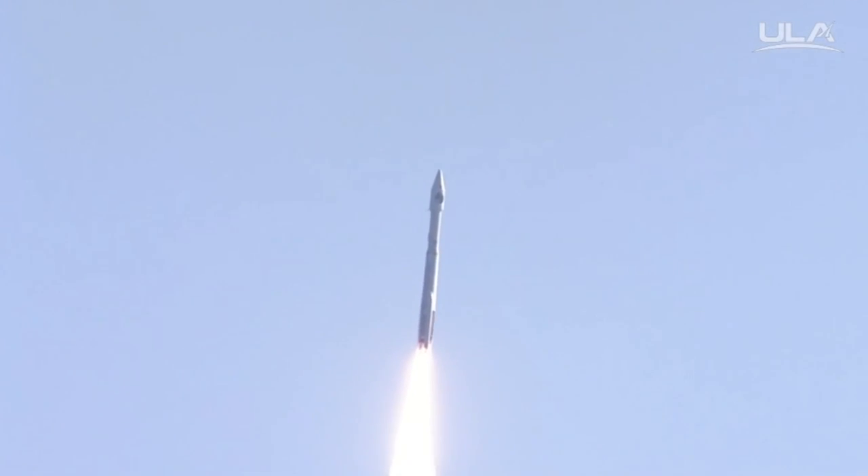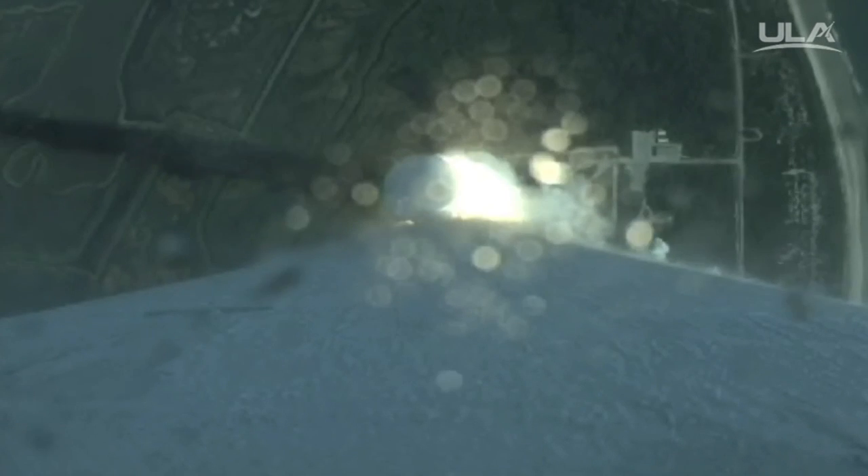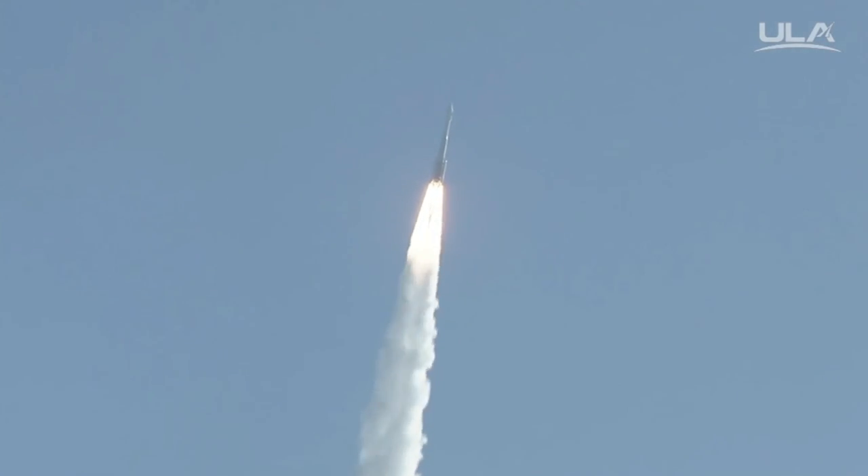Booster P.O. is gone to closed-loop control. All engine chamber pressures are good at this point. All engine chamber pressures are rolling off. Pitch program is complete.